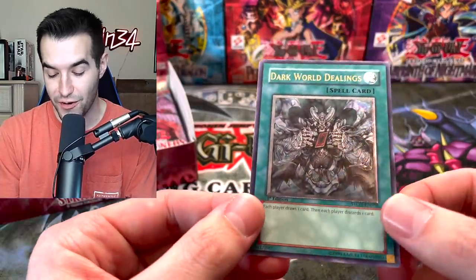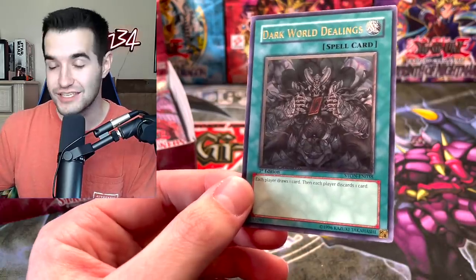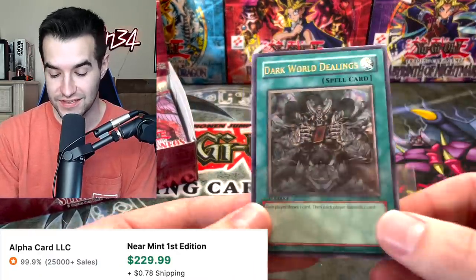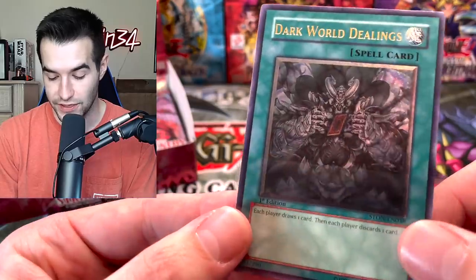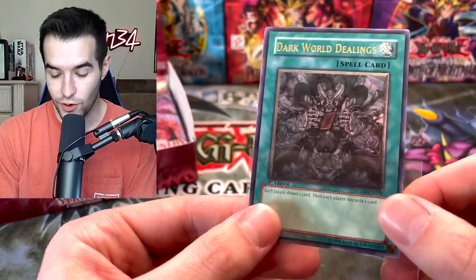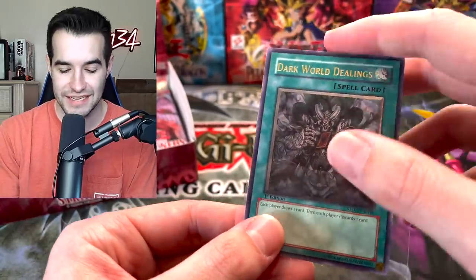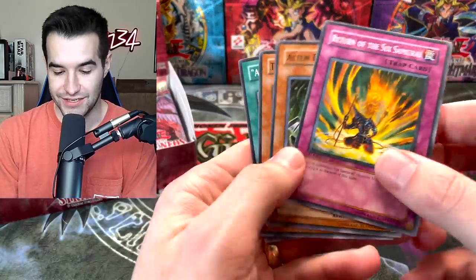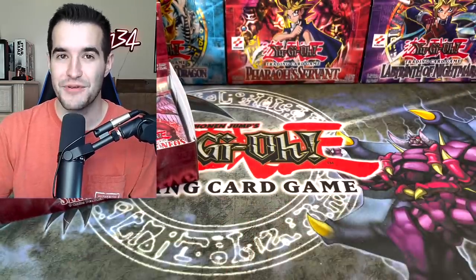A Dark World Dealings Ultimate Rare! This is actually a very good one — normally it's a Super Rare, but this is one of the best cards in the set in terms of value. That is really nice and it looks really awesome. Dark World Dealings — it seems like every time I see a box opening of this, it has this card, which is weird because it's actually a really good one. That is awesome. I'm okay with that — that's a pretty good pull.